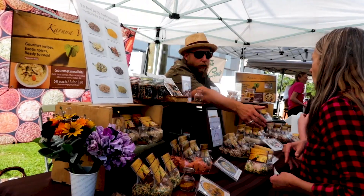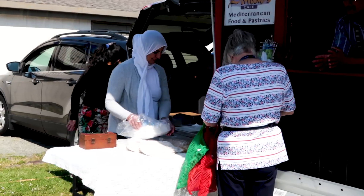Hear from farmers, see the farms, and experience a taste of what it's like to be an island farmer.